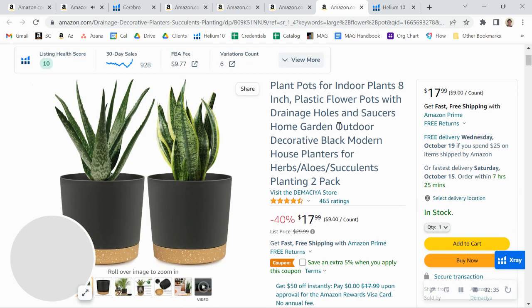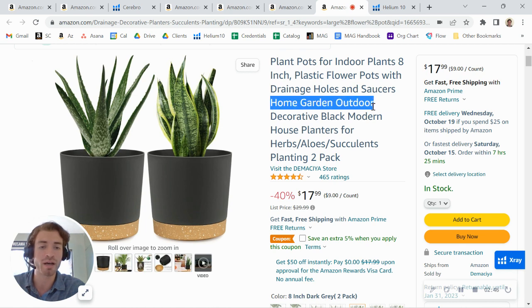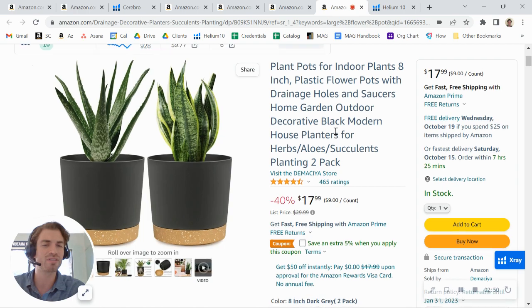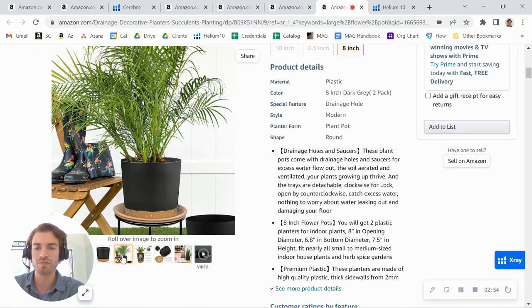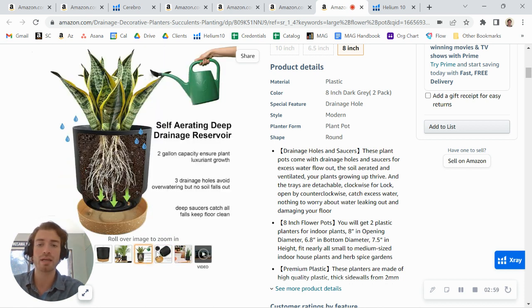I want to show you this as an example — and to be clear, I'm not comparing products, I just want to show you some things they're doing in their listing and what's working for them. You can see they've got a nice long title with a lot of good keywords like 'home garden outdoor decorative house planters.' Their title is nice and long and packed with relevant keywords.